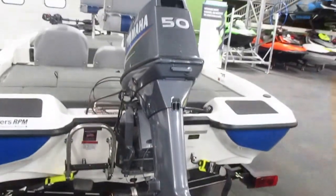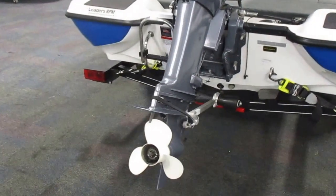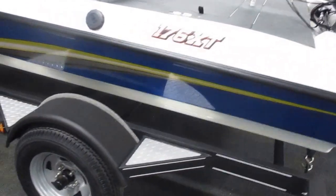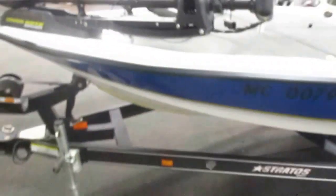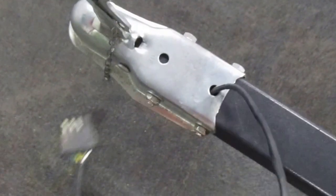This boat is equipped with a 50 horsepower Yamaha outboard. The trailer is also equipped with a swivel jack, swing tongue, two-inch coupler, and a flat 4 trailer adapter.